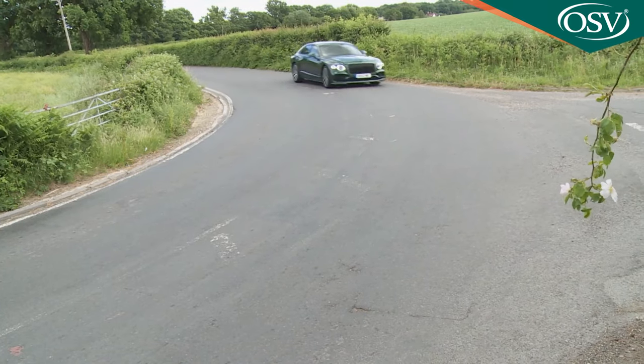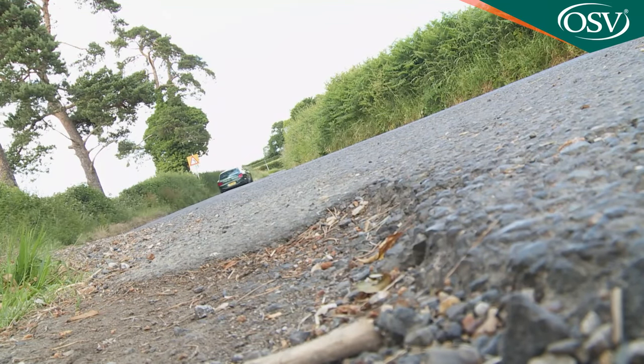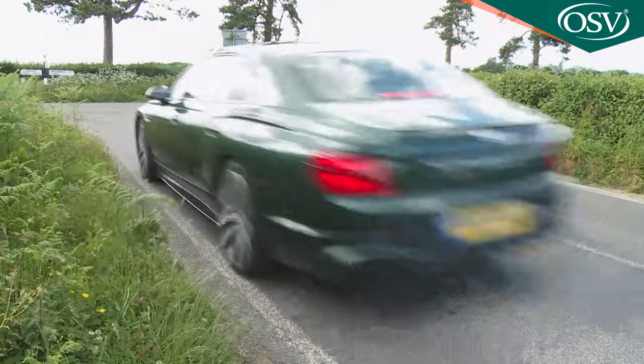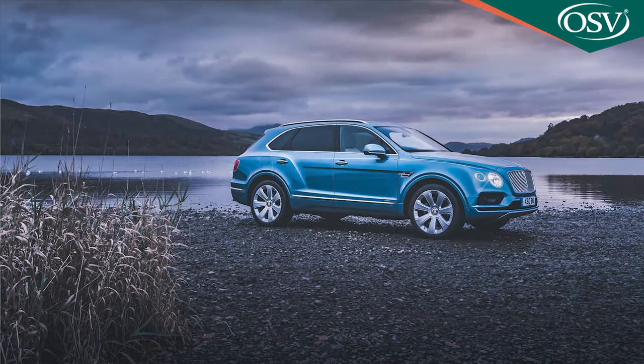A key change over the previous generation MSB lies with the consideration of a more reactive all-wheel drive system. As before there's air suspension, now a three-chamber system that works in conjunction with the clever 48-volt electromechanical anti-roll bars first seen on the Bentayga.